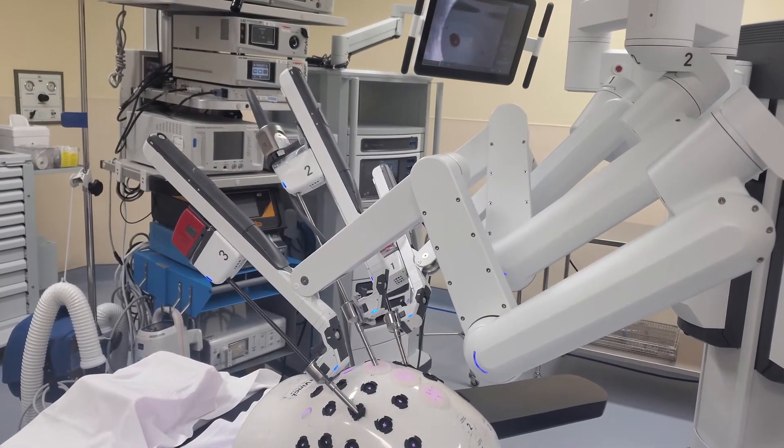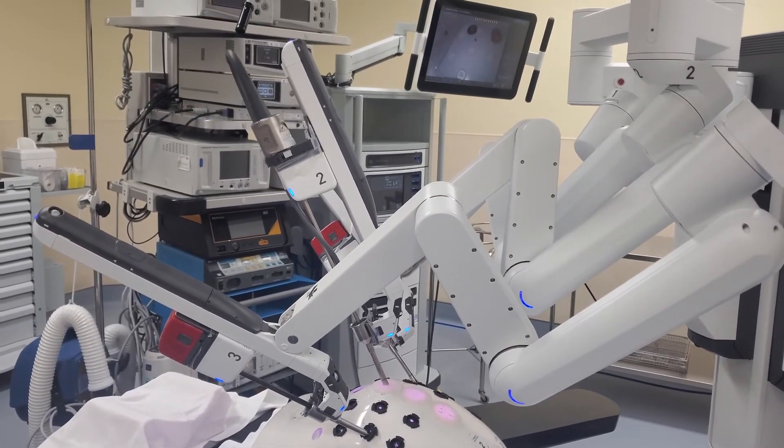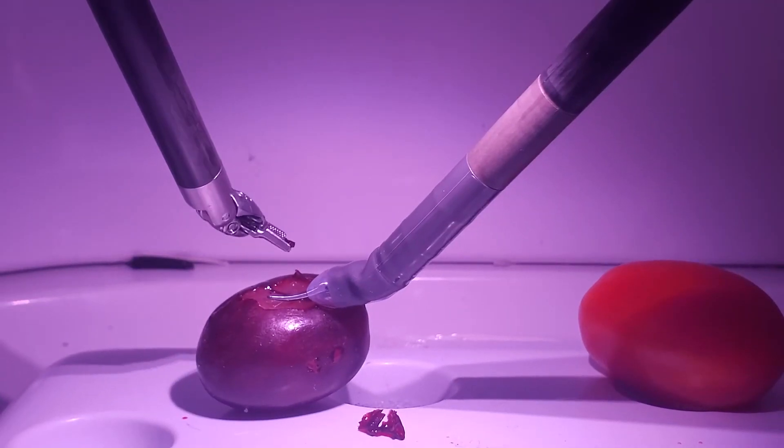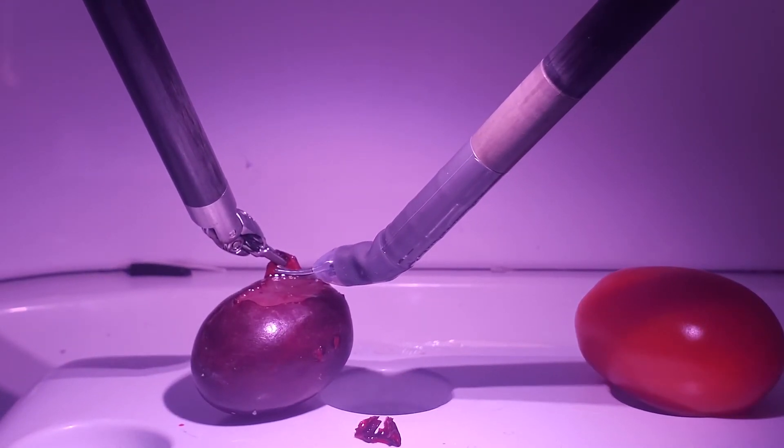You may be wondering how robotic surgery works. The DaVinci robot has several arms with tiny surgical instruments that attach to the robot, along with a tiny camera that allows us to see in places we normally would not be able to.